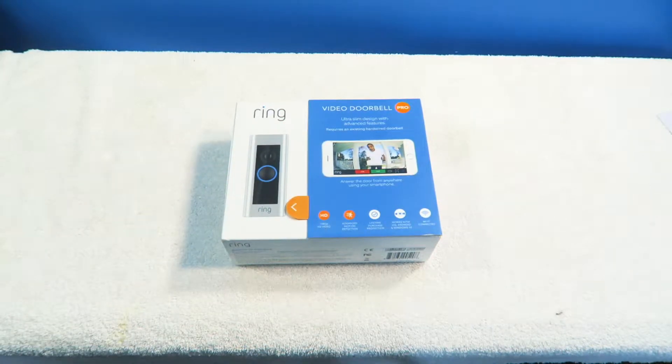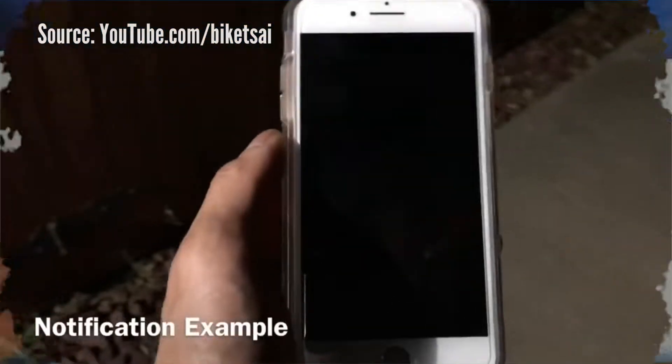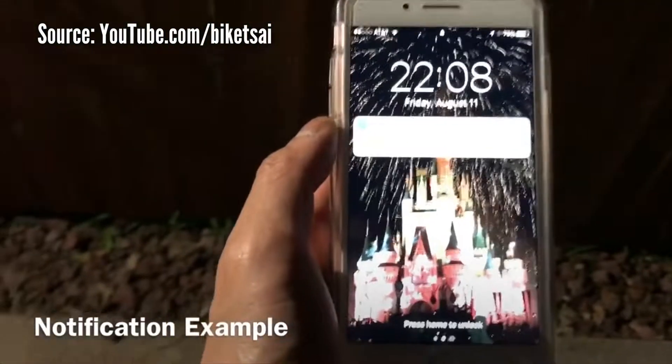Alright guys, so this one is a special one. This is the Ring Video Doorbell Pro — basically a video camera motion detection doorbell. High technical stuff.